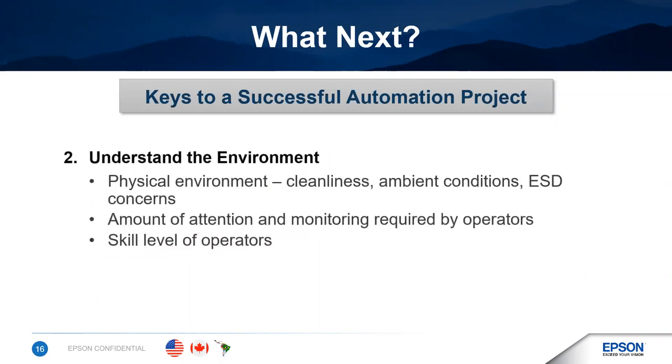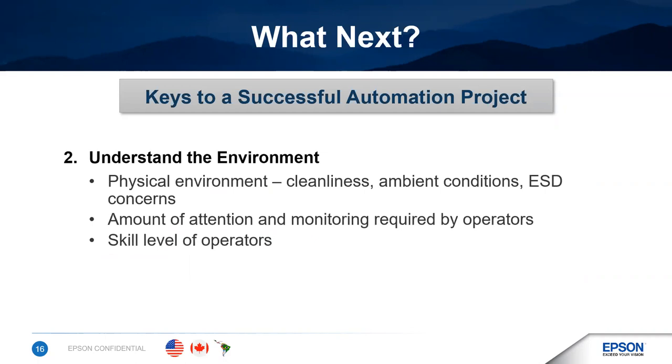The next thing is to understand the environment. In the medical device industry, cleanliness and in some cases certified clean room compatibility is very important. But the environment also means the working environment — not just the physical environment. What's expected of the operators? What skill level do they need for the process? Automation almost always requires people to attend to it, whether for maintenance, feeding it, or making sure everything continues to run smoothly. Even with an automated system, you have to understand how much supervision it will need and establish the number of people and level of training required to keep the automation running successfully.